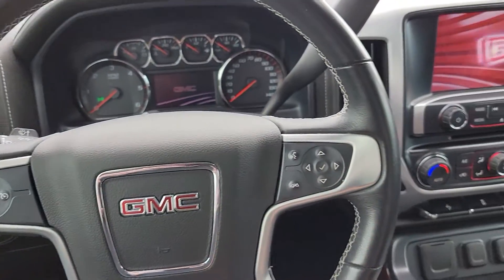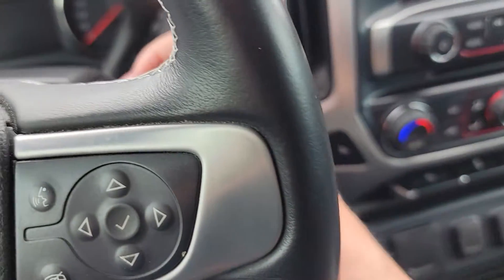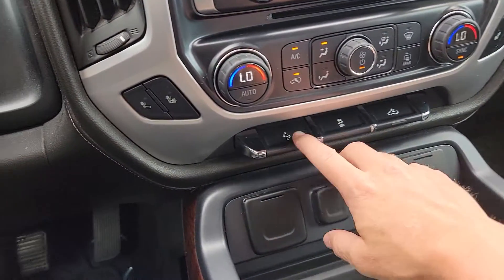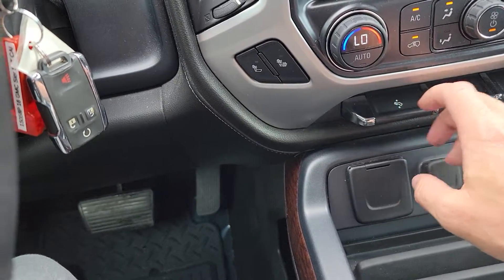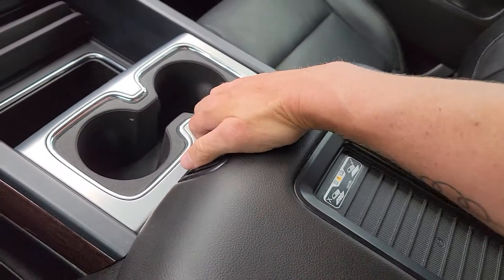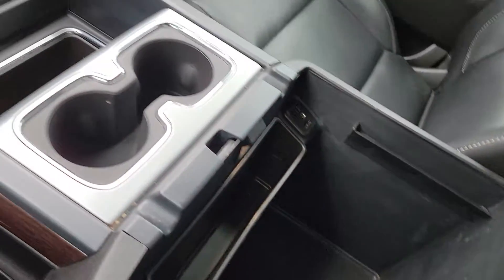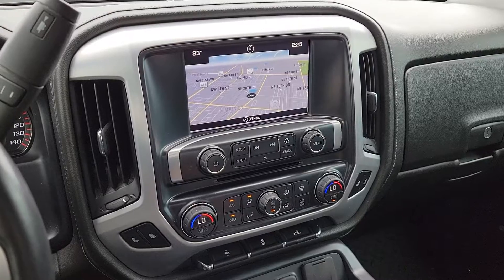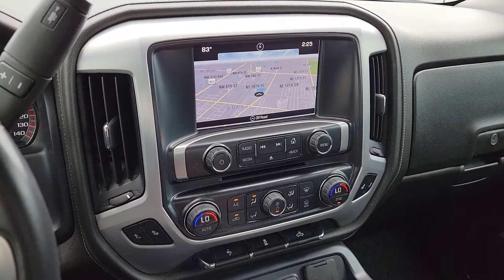Bose audio system in here. Obviously dual AC controls, you got heated seats, power adjustable foot pedals — that's this button right here that controls that. I can bring those closer to me or go further away. Wireless charging pad here for the phone. Inside, you got a nice deep center console. Navigation, you also have the projection app so you can do Apple CarPlay or Android Auto.